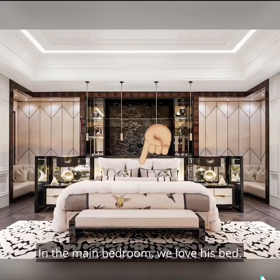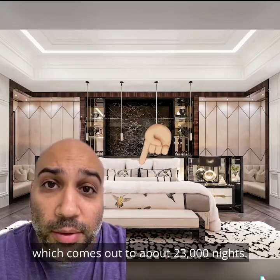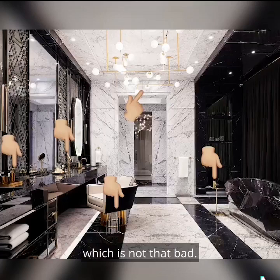In the main bedroom, we love his bed. This is a custom $400,000 Hastings bed. If you do the math, Drake is 34, so let's say he lives another 66 years to 100, which comes out to about 23,000 nights. This thing comes out to about $17 a night, which is not that bad.